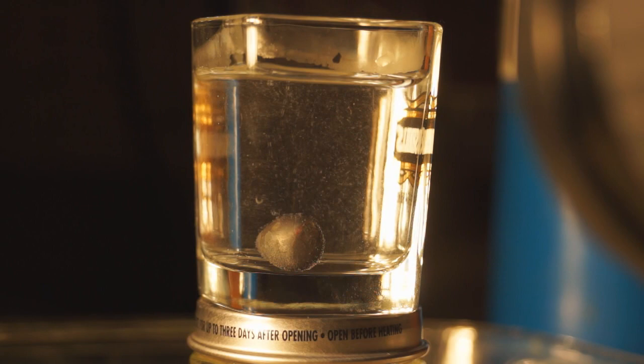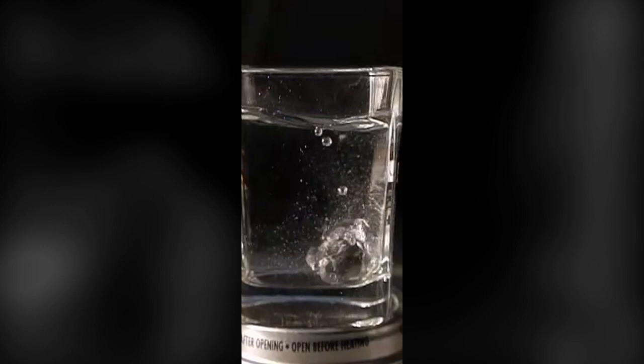Hey YouTube, I'm Nick from Nick282K and today I'm going to do a short demonstration on the Leidenfrost effect. The Leidenfrost effect is what happens when a hot surface comes in contact with a cool liquid — the liquid boils and forms a barrier of vapor around the hot surface.